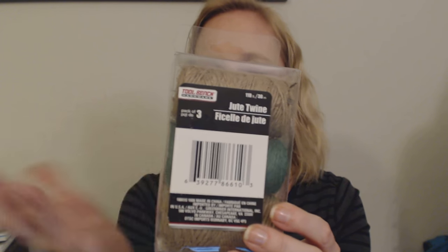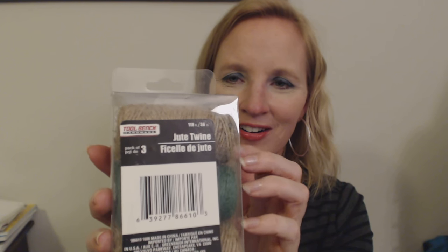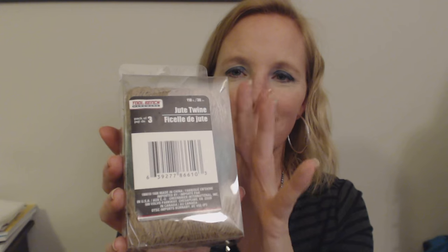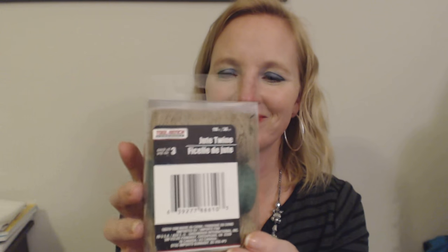Either way, for a dollar you can't go wrong. And if I don't have enough I'll just go back and get another pack — it's only a dollar, and that's cheaper than the twine I was looking at in another store. So I'm going to put this on the chair — I'll have that as a little project to do one night when I get home from work. I hope the cats like it — we'll see.